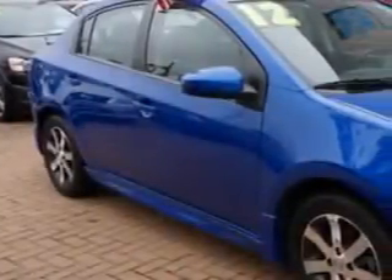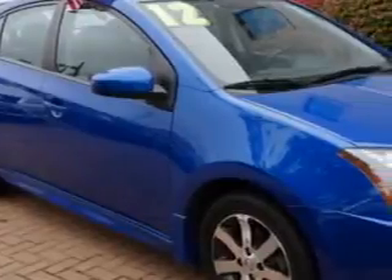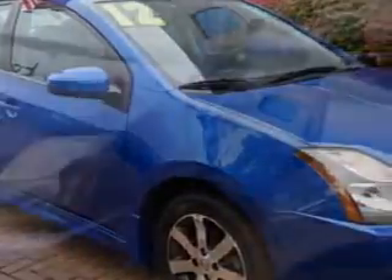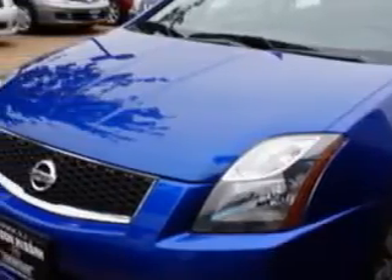Check out this metallic blue 2012 Nissan Sentra, equipped with a 4-cylinder engine and a CVT transmission. Enjoy an exceptional 34 miles to the gallon on this great car with features like: